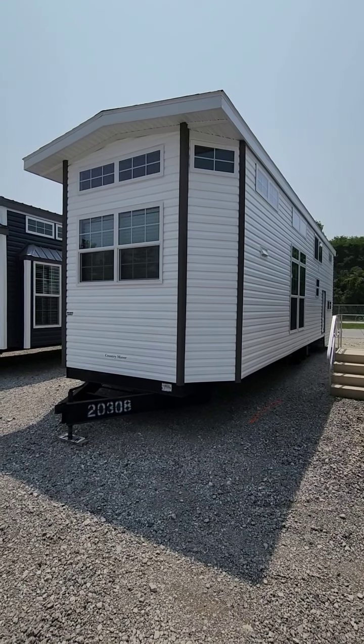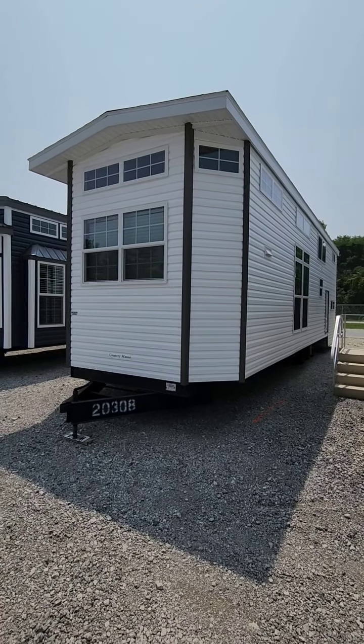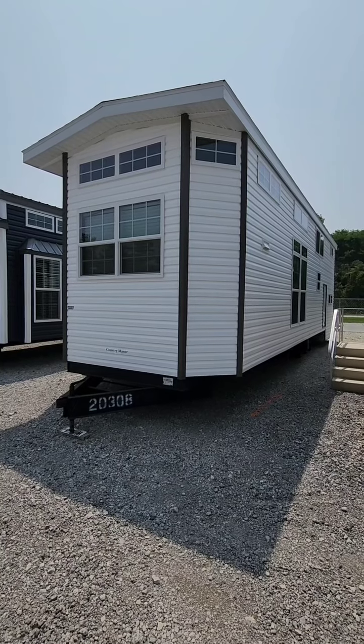This is the 2023 Country Manor, model 100-176S.